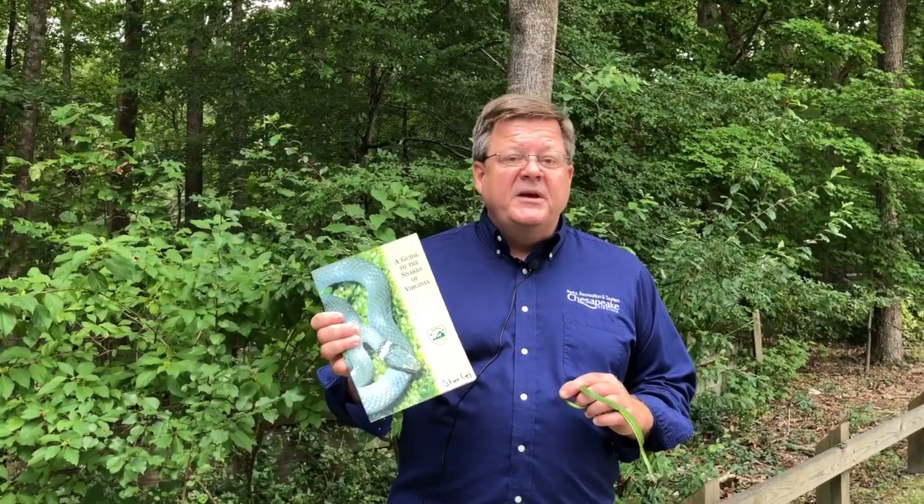One more piece of information I want to share that's really a valuable resource is the Department of Game and Inland Fisheries snake guide. You can go on their website and get a copy of this. It lists all of our snakes, how to identify them — it's a great piece of information with full-color pictures, identifying marks, and lots of information about snakes. I highly recommend it.